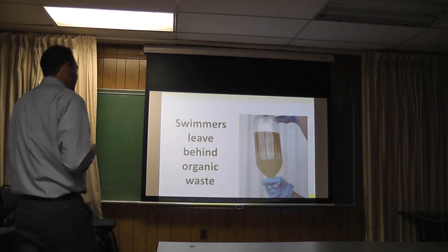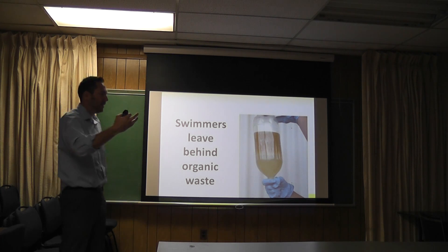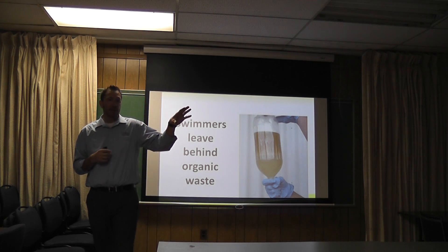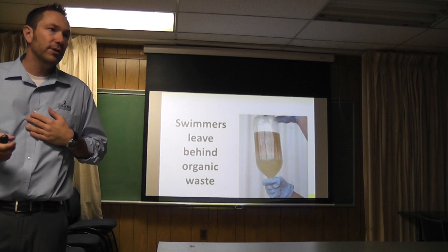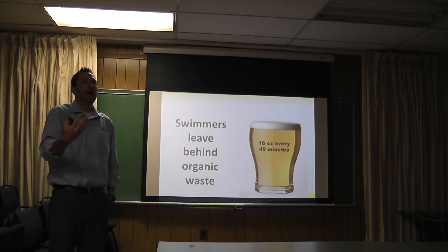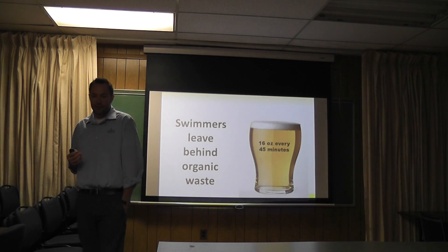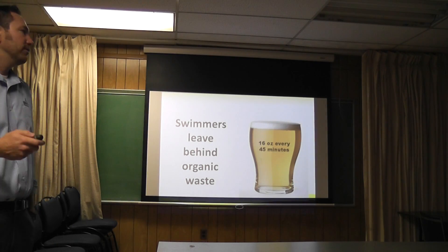We put this theory to the test about four years ago. We were able to determine not only exactly how much organic contamination we leave behind, but we actually had four adult bathers on several different occasions get into a body of water and follow their normal swimming habits. We wanted to find out what they were leaving behind and how much. After one 45-minute session, we were able to extract through microfiltration a significant amount of organic waste. The average adult bather exuded about 16 ounces every 45 minutes into a pool. The industry actually has higher numbers than that, but we found 16 ounces every 45 minutes - that's a pint of beer dumped into a pool every 45 minutes.